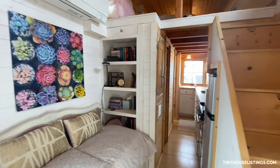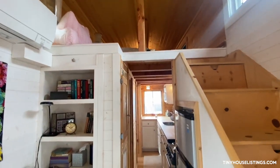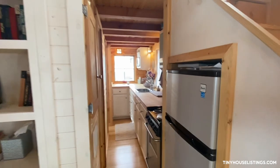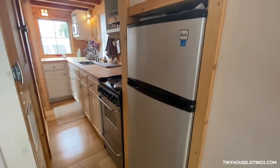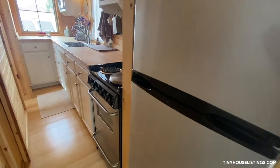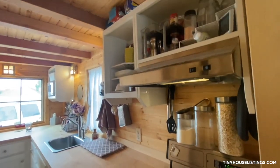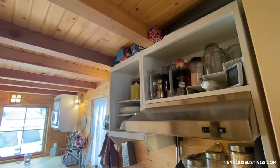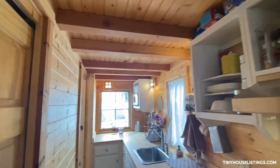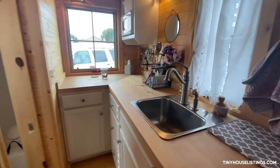The bookshelf is quite deep and holds not only a lot of books, but you could also use baskets or bins to hold things. The refrigerator is awesome — it's held everything that I've needed just as a single person. There's a lot of kitchen storage both in these cabinets and then in the doors and drawers under the butcher block countertop.